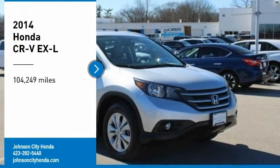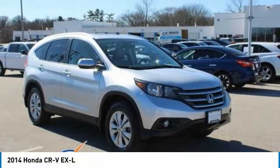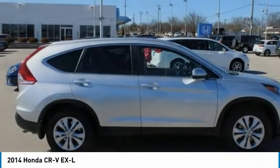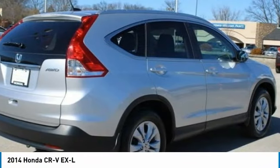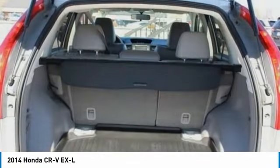Take a ride in the 2014 CR-V — a top recommended vehicle because of its car-like driving manners, good value, cool technology, and comfy interior.